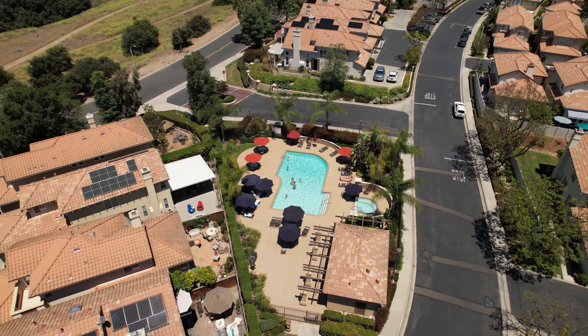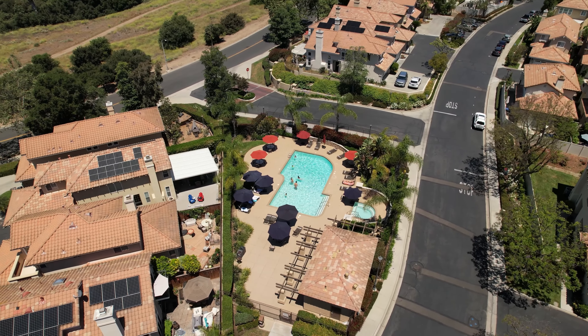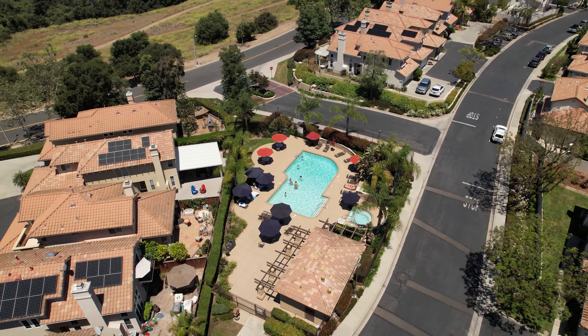And when you want to get your swim on, the community here offers a community pool and spa, plus everything that Rancho Santa Margarita has to offer as well. Can you imagine waking up to this view every day?